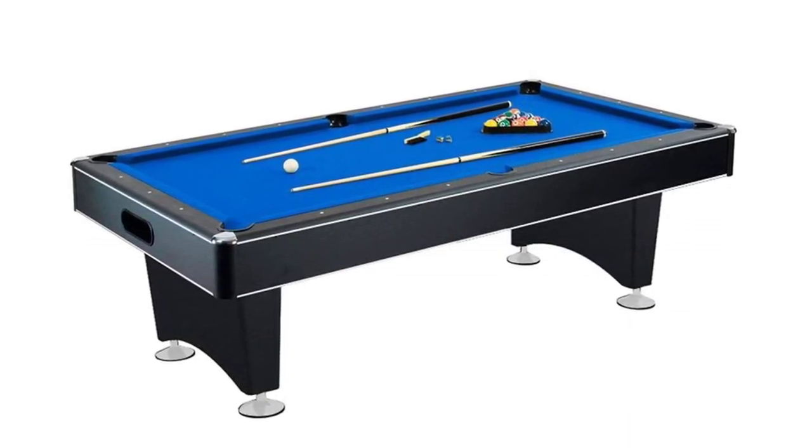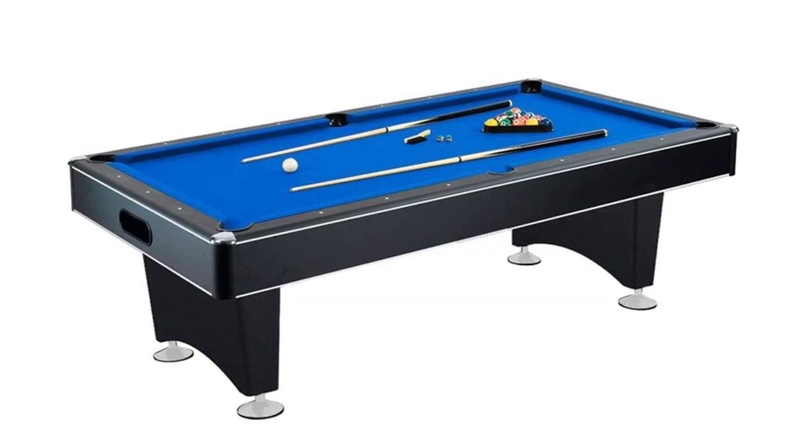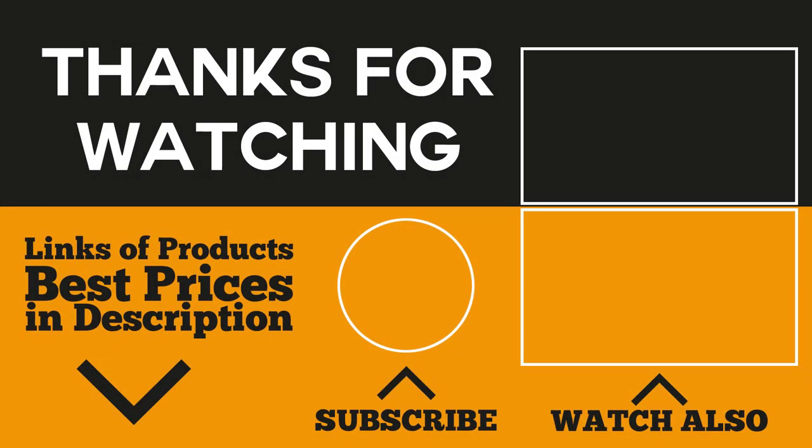Now you know what kind of pool table you need and where to get it. There's a link below — check out the best deals there today. Don't forget to subscribe to our channel by tapping the subscribe button and the bell icon to keep posted on our latest videos. Leave a message in the comments section for your suggestions. Thank you for joining us today — expect more product reviews to come your way. Thanks for watching.